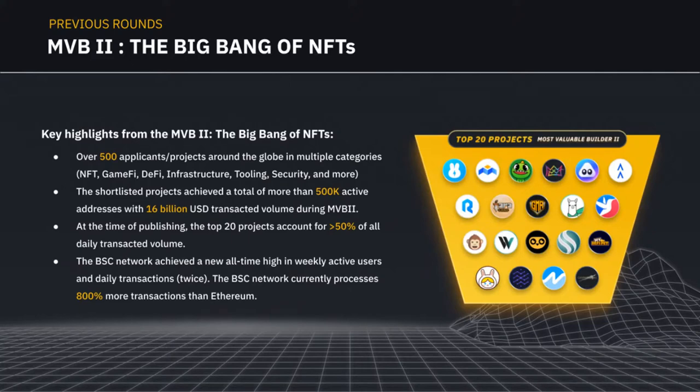About a month later we started the second season of MVB. Back then Axie Infinity was a massive hit, so we started seeing more games and innovations in that area. We received over 500 applicants, and the shortlisted projects achieved more than 500,000 active user addresses with over $16 billion transacted within the season itself. At time of publishing, the top 20 projects accounted for about 20–30% of all daily transaction volume, and the BSC network achieved a new all-time high in weekly and daily active users.